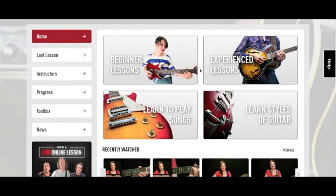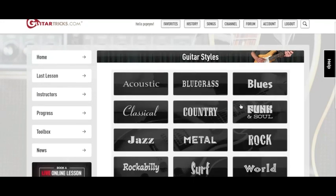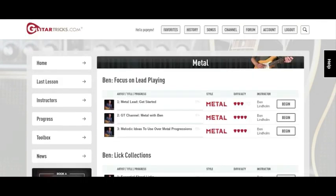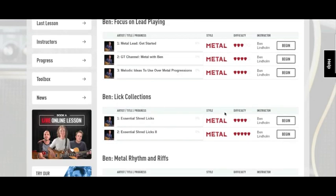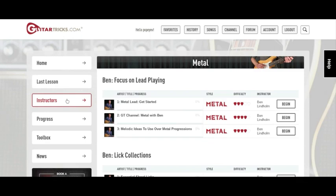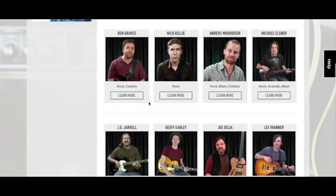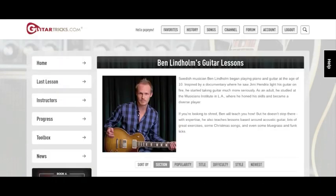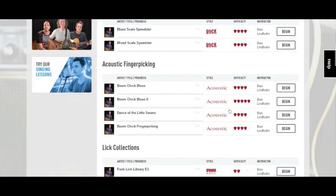If you want to focus on a certain type of music, click on Learn Styles of Guitar, and it shows you all the available styles you can learn. So if you want to learn some metal, click here, and it shows you all of the metal lessons along with their level of difficulty. If you want to browse the instructors, click here, and it shows you all of the instructors and their areas of expertise. If you see somebody you like, just click on them, and it shows you all of the different lessons sorted by style and the level of difficulty.